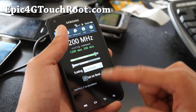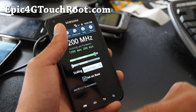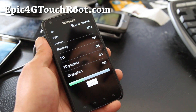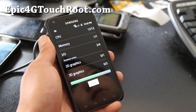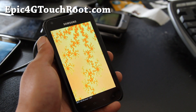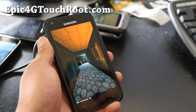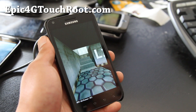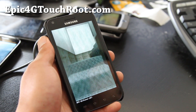I got it set to 1.504, let's do some tests real quick as always. Anyway this is another great ROM for the Epic4GTouch. I reviewed the Starburst ROM the other day. They are slightly different, this one has a slightly different launcher.